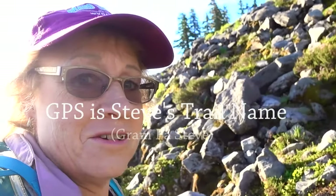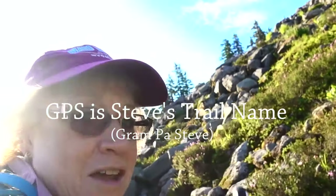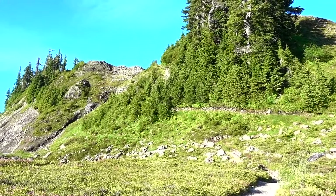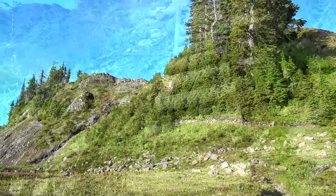I'll try to take pictures — they won't be as good as Steve's, but I'll try to get as many as I can. See you up the trail. Well, this could be fun. It looks like that's where I'm going. It looks a little steep from here.